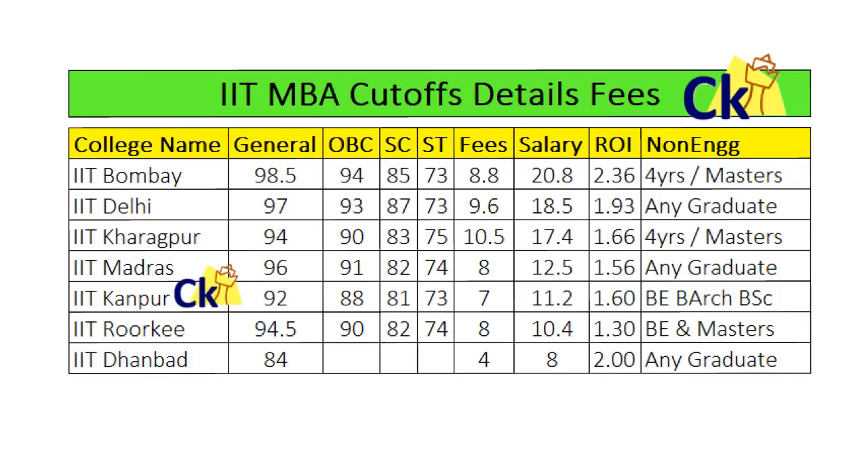Let's talk about IIT Bombay. This table is a must-have screenshot — the link has everything about the IITs: whether they accept non-engineers, what is the ROI, what is the average salary — everything you will find on this link. So I am starting with the top college, IIT Bombay.